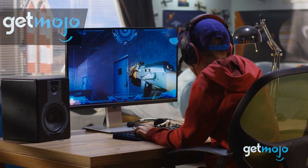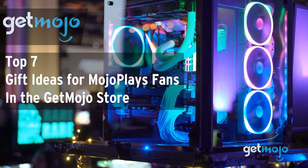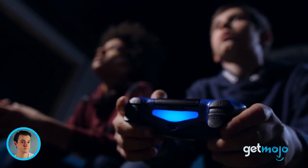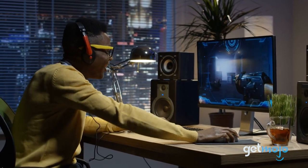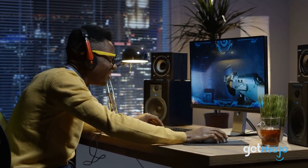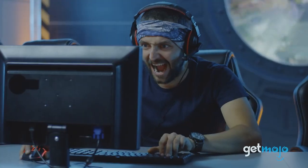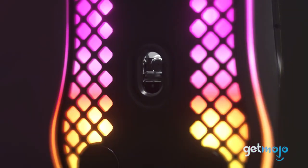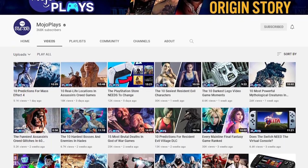Welcome to GetMojo, where we do the research so you don't have to. In this video we're offering up some gift ideas for MojoPlays fans that you can buy in the GetMojo store. If you're a fan of the MojoPlays channel and all of its gaming goodness, then we'd hazard a guess and say that you like gaming gadgets. The GetMojo store has a ton of cool gaming products on offer, and we've gone through all of them to present our seven recommended products.